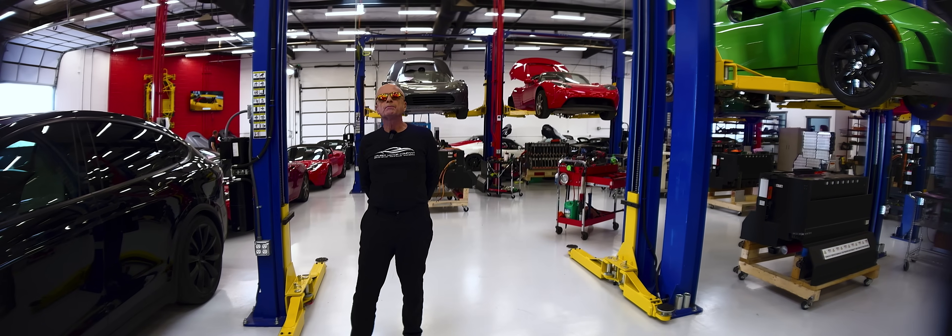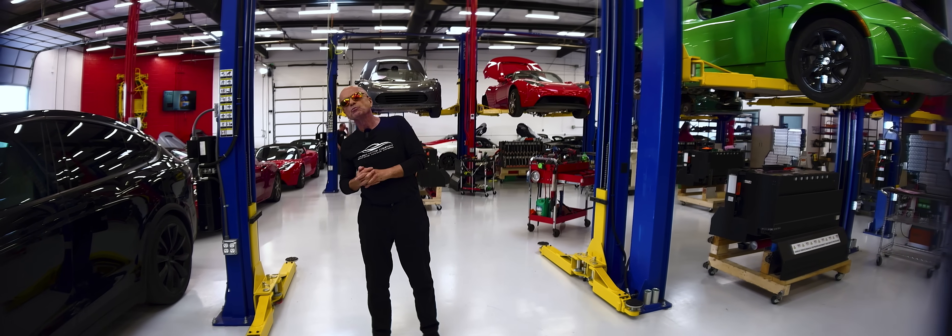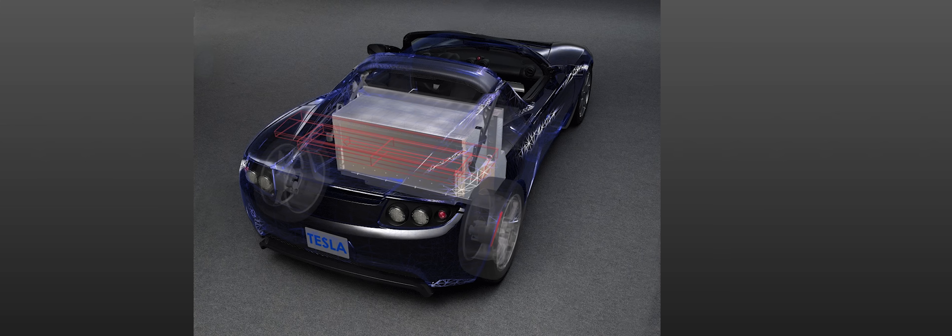Welcome back to Gruber Motor Company. I'm Pete Gruber. The Tesla Roadster, released in 2008, was a groundbreaking electric vehicle featuring multi-cell battery packs with nearly 7,000 cells in each pack.